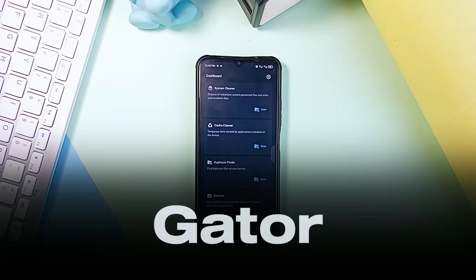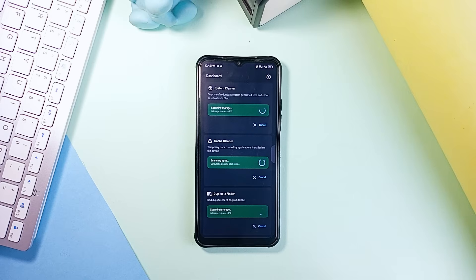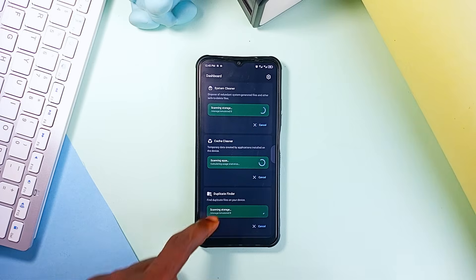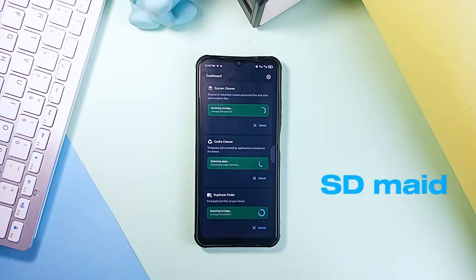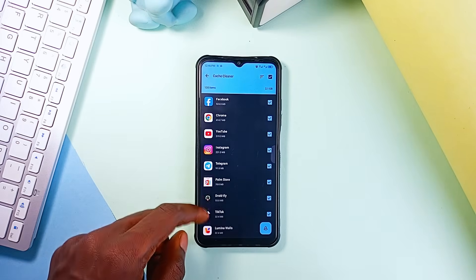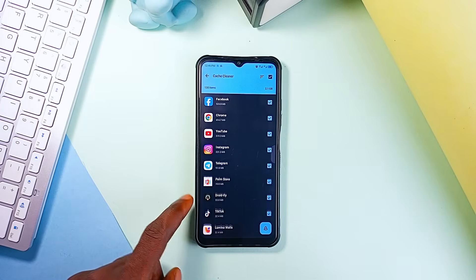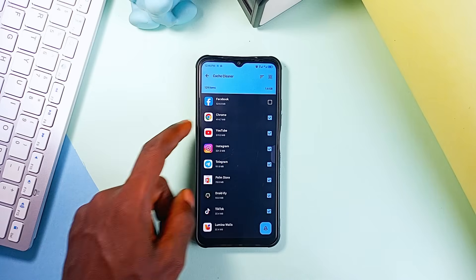Gator is another powerful storage management application you must check out. If you're running low on storage, this application clears caches, removes leftover junk files and even finds duplicate files you didn't know you had. It works similar to the popular SDMaid application, so if you love that application, you'll certainly be interested in Gator. You get a system cleaner and cache cleaner which clears caches of applications and enables a smoother user experience, especially for apps you hardly use — the app finds them all and with one tap they will all be cleared.